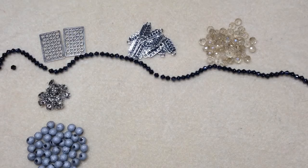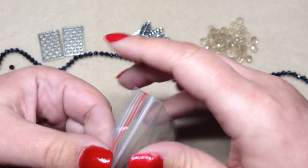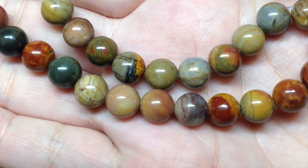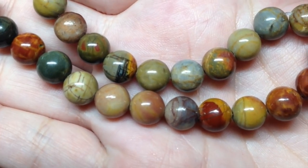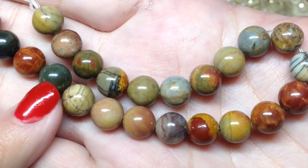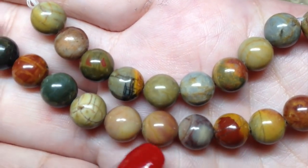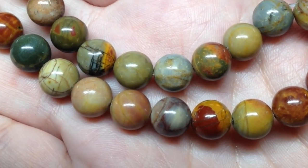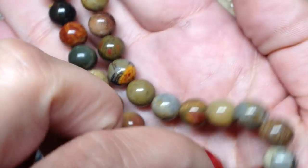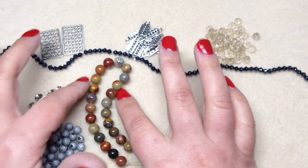Item seven is a 7.5 inch strand of 8 millimeter Picasso Jasper round beads, and they are stunning. Look at all the beautiful colors — gorgeous shades of olive and forest green, different shades of red, rust, and burgundy, along with earthy tones of brown and tan and even a little gray. I'm just loving the gemstone strands they've been sending. Each of these little stones is like its own little work of art.